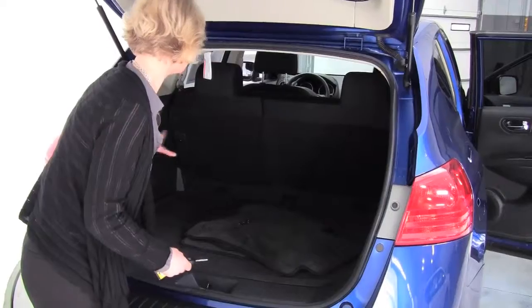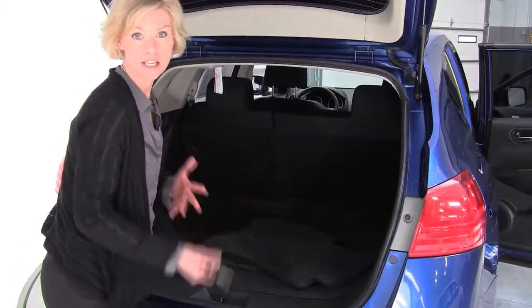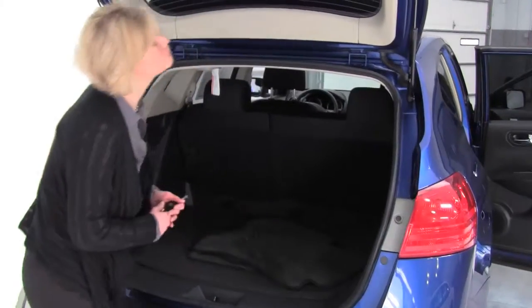Good amount of cargo space. Latch system if you have car seats. 60-40 split — those will go forward for you if you need a little additional cargo space. Full set of floor mats.